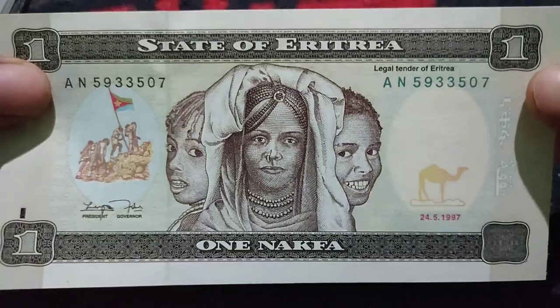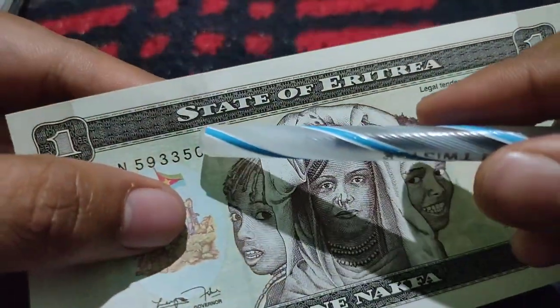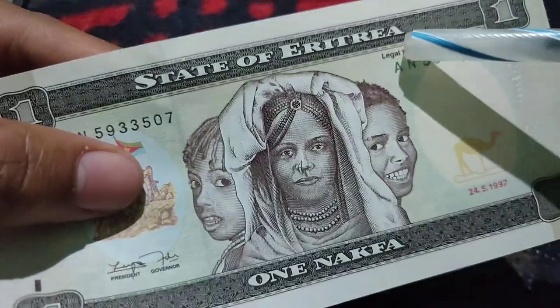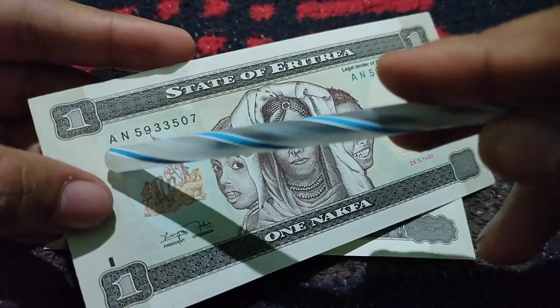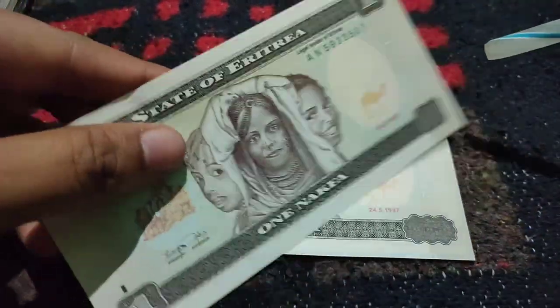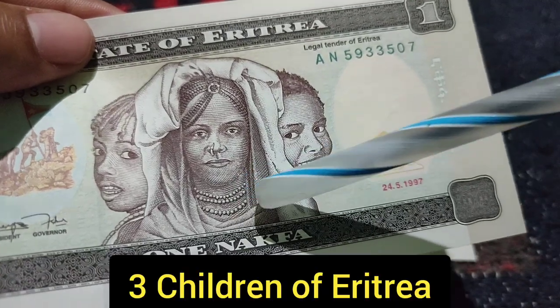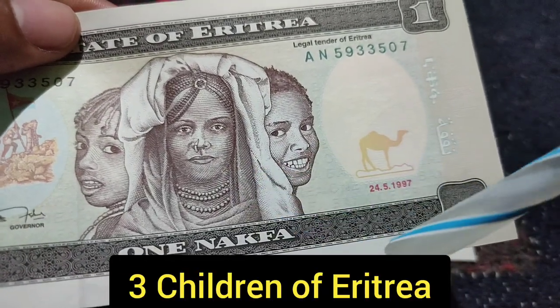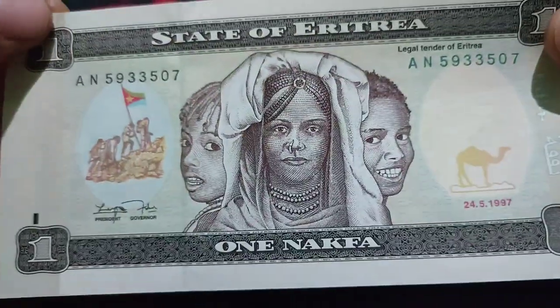This is the front side of this note. On the top, it mentions 'State of Eritrea.' Every corner represents the logo of one Nakfa. On the center, there is a picture with three babies of Eritrea. And here is a watermark of a camel. This is the front side of the note.